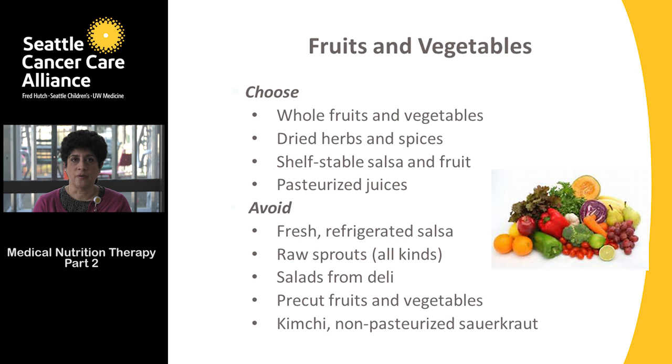All kinds of raw sprouts may be risky, so avoid them. Hold off on any salads from delis, as we can't be sure how they're prepared or whether all ingredients were washed properly. Pre-cut fruits and vegetables may also be risky — a pre-cut cantaloupe or watermelon with plastic wrap means we don't know if the person who cut it washed their hands or if the knife was clean. Go with whole foods instead. Kimchi or non-pasteurized sauerkraut should also be avoided.